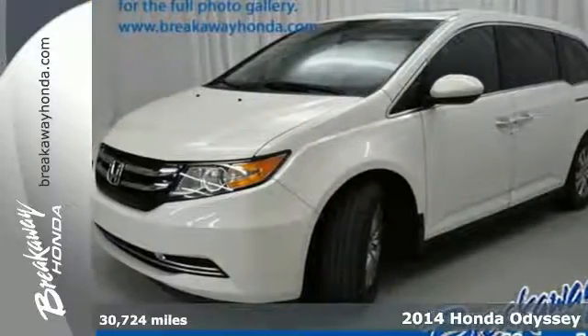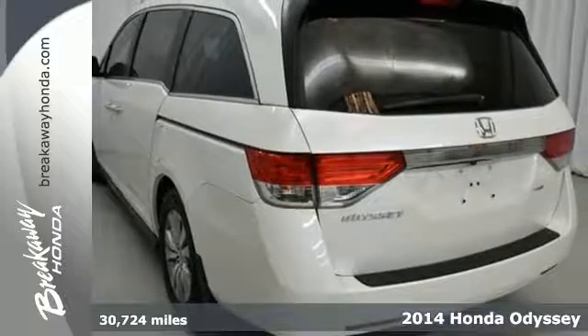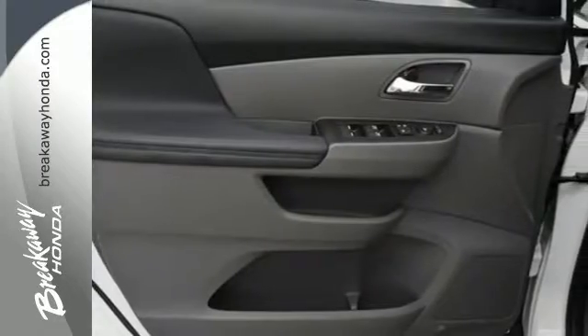It's a 2014 Honda Odyssey. You are a wearer of many hats, and so is the Odyssey. Smooth power and efficiency is channeled through the V6 engine with 6-speed automatic transmission.